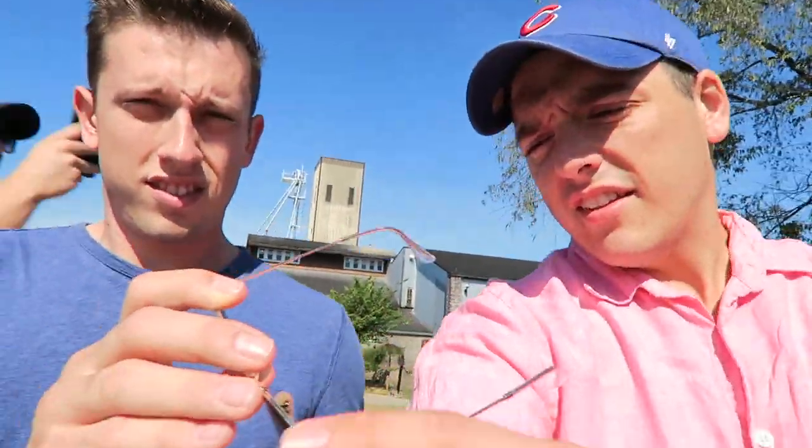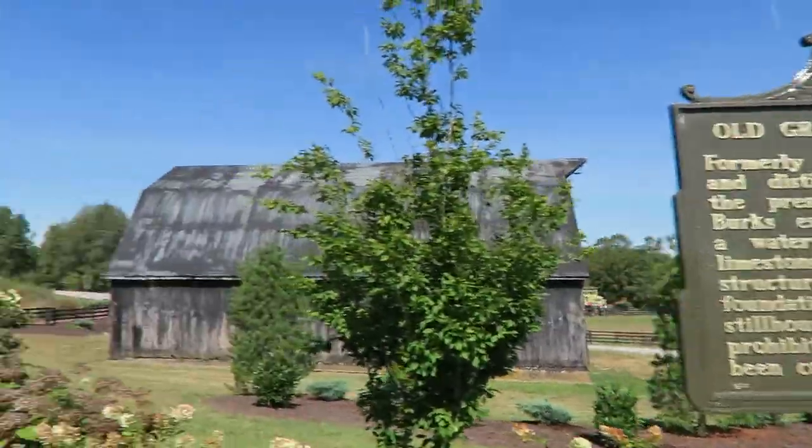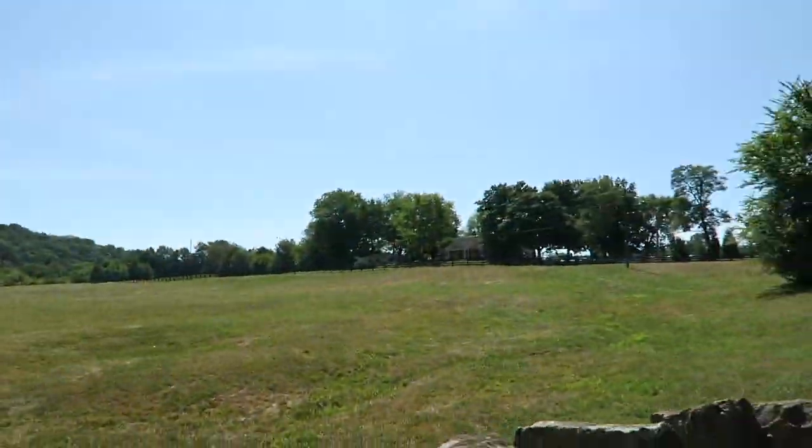We're headed to Maker's Mark right now. He won't give me his sunglasses — I busted mine and he won't share. We stopped at a grocery store for more libations and I was able to get some unfrosted Pop-Tarts. Look at how gorgeous it is — we're at Maker's Mark Distillery now.